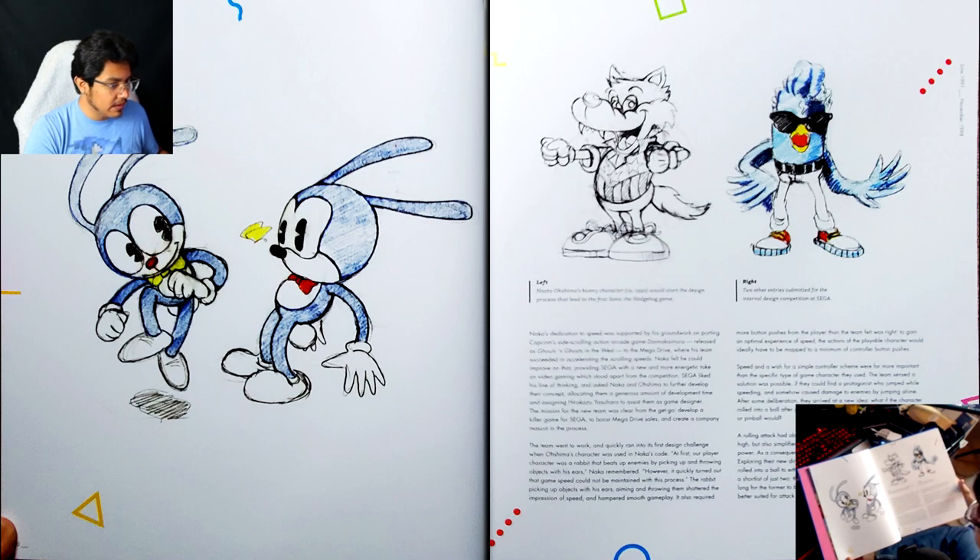So this is what Sonic's original design was when they were really trying to come up with the mascot for the Genesis. Sonic was, I think, originally supposed to be a rabbit of some kind — you can see the influences of Felix the Cat and Oswald the Lucky Rabbit. I see a lot of Felix on the one on the left, and a lot of Disney's Mickey Mouse / Oswald on the right.